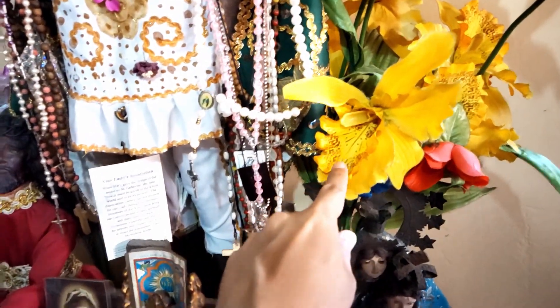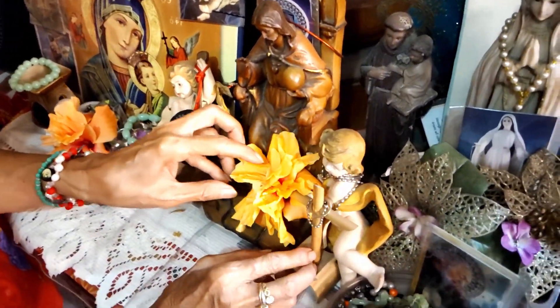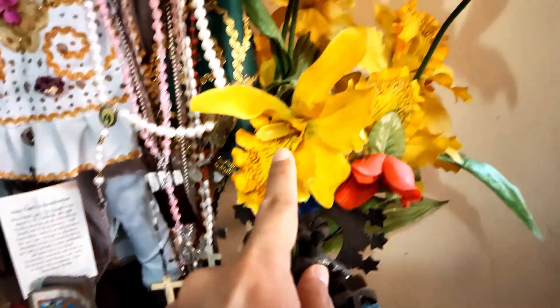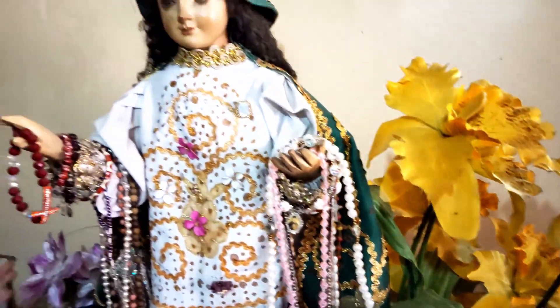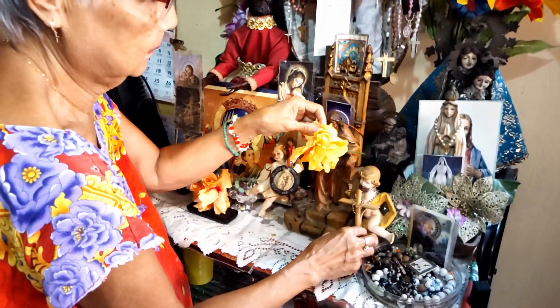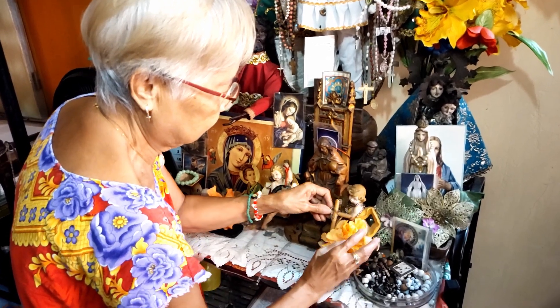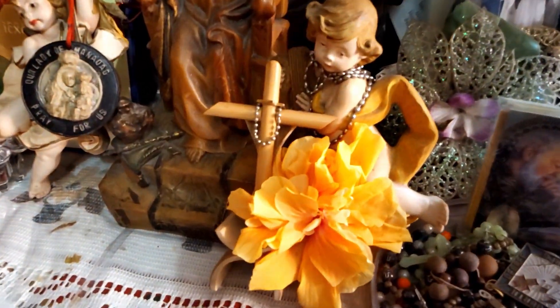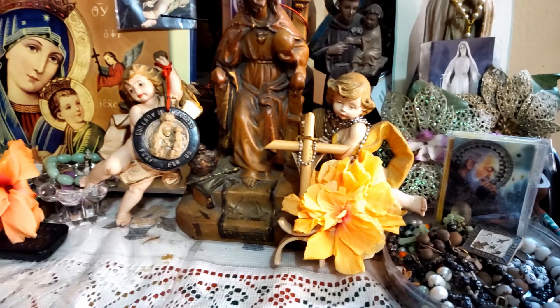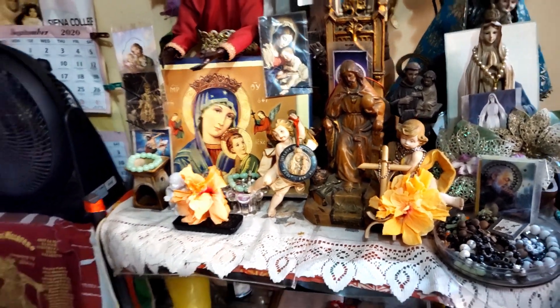It's artificial flowers, but they look similar. These are the real flowers. These are plastic flowers. Yeah, there you go. So nice. Okay.